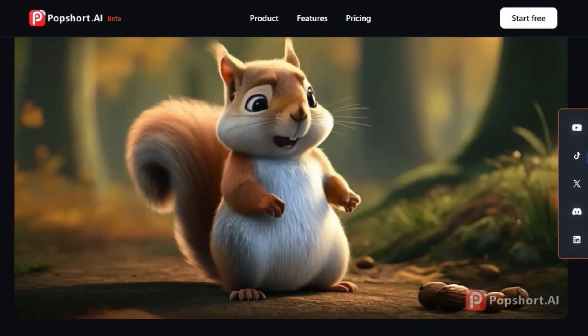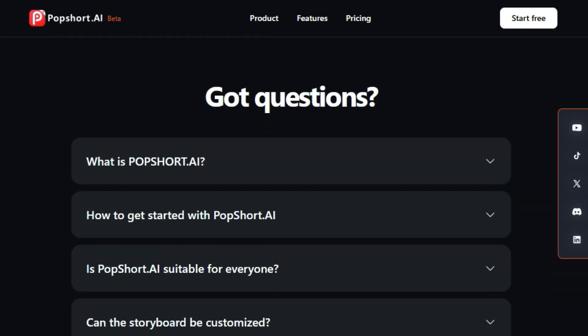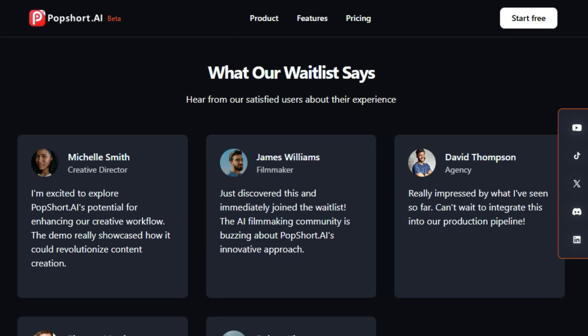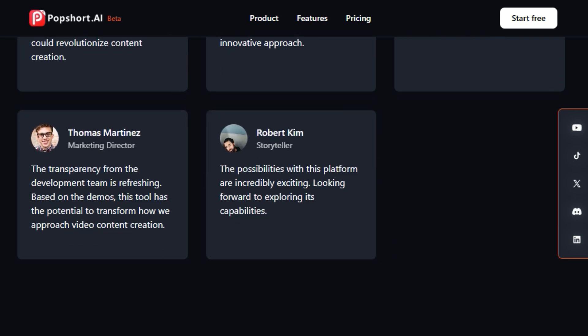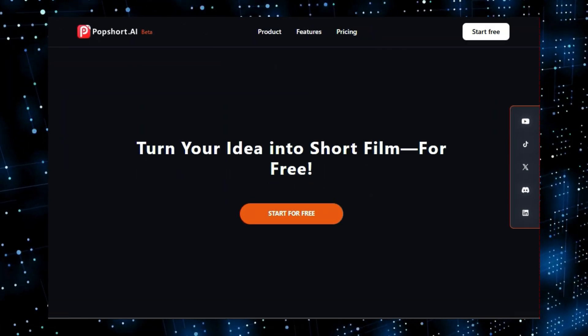And for those who want to explore further, the platform also has an AI-driven short drama platform where you can watch AI short dramas, interactive stories, and even chat with the characters. So if you're looking to revolutionize your content creation, check out Popshort.ai — the platform offers a fast and insightful way to turn your ideas into reality.